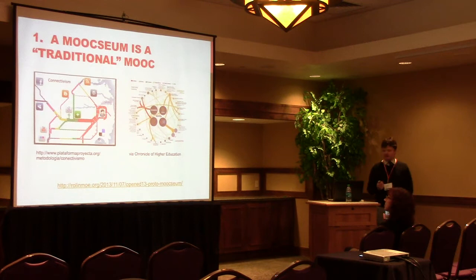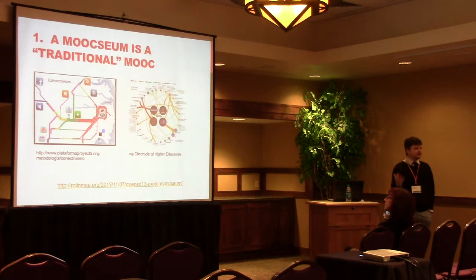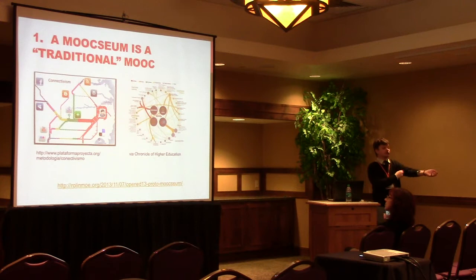What are the tenets of the MOOCseum? First off, it's a traditional MOOC — and when I say traditional, I mean the George Siemens, Stephen Downes, Alec Couros 2008 kind of MOOC. You get a group of people together, coalesced around a concept, and they discuss it. It's a lot of facilitation and discussion, a lot of zones of proximal development, experts and novices coming together — a thousand points of light.